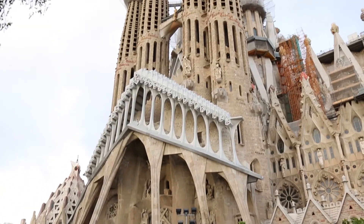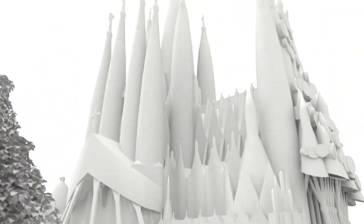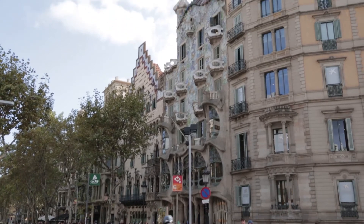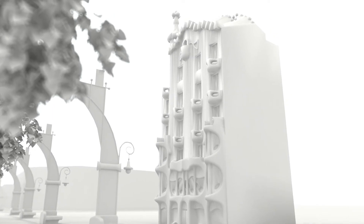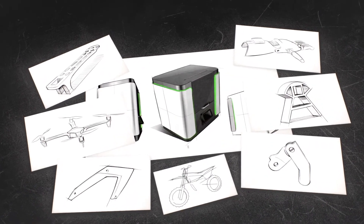We think of ourselves as a creative team, and we really enjoy building our projects. After three years of hard work and great effort, we have accomplished our dream. Now, we want to build yours.